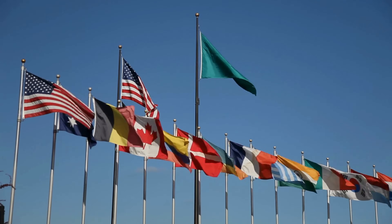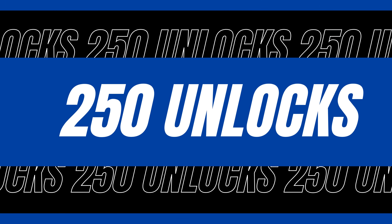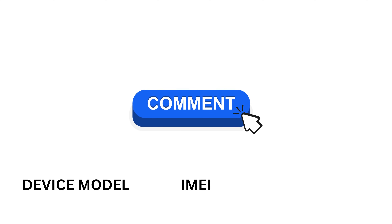You need to know that the unlock services only work in first-world countries. If you can't access these services or prefer not to use them, we offer 250 unlocks every week for our viewers. To enter, simply like this video, subscribe to our channel, and comment your device model, your IMEI, and your country.